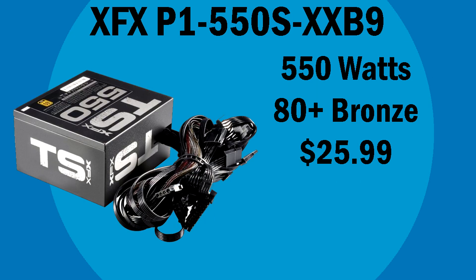We've got a surprisingly good PSU for our build. It's the XFX P1550SXXP9. It's 550W, it's 80 Plus Bronze certified, and for $25 that's really hard to find. It is a very popular PSU with a 4x score on Newegg, and it will be a great PSU for this build.